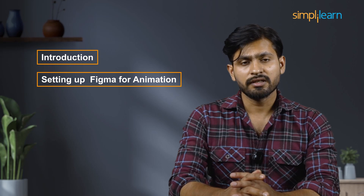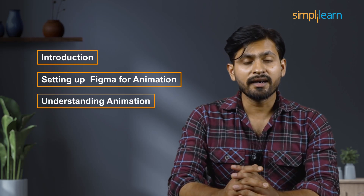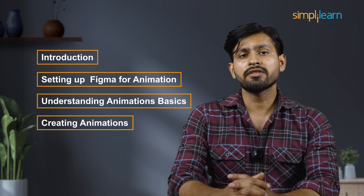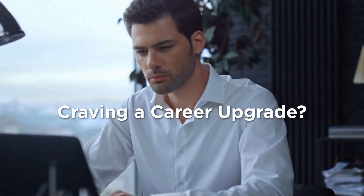Before we move on, let's discuss our agenda for today's session. We are going to start with an introduction, then set up Figma for animation, understand the basics of animation, and finally conclude with creating animations.